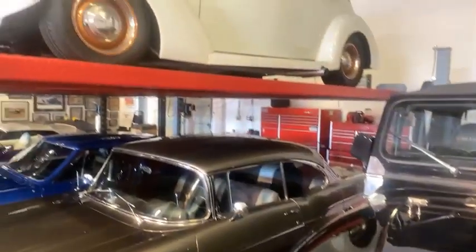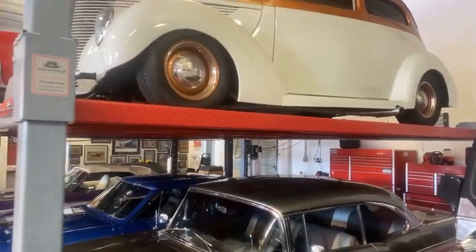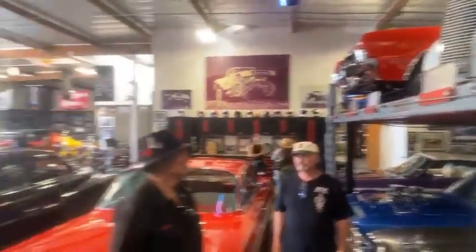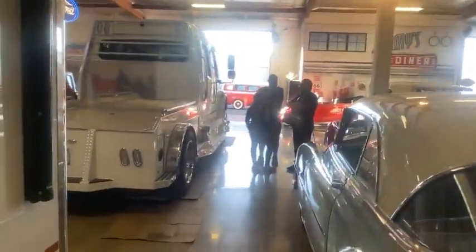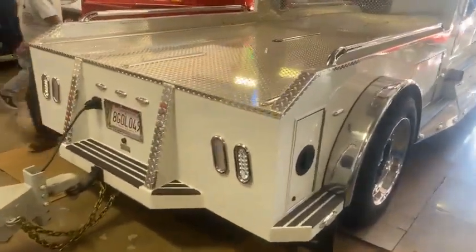That's a double stacker up there. Look at this up here — looking like a '38 Chevy, excuse me, '38 Ford. And I think I see a Buick up there — or an Olds. That's an Olds. Look at the truck hauling it. He's got a killer hauler. That is awesome — an insane hauler right here.